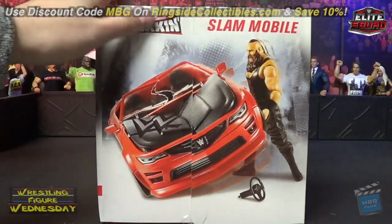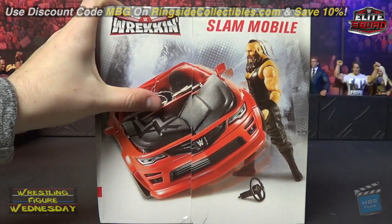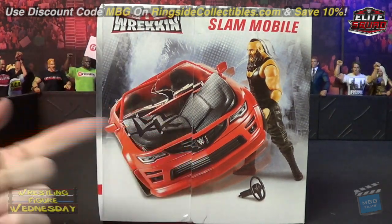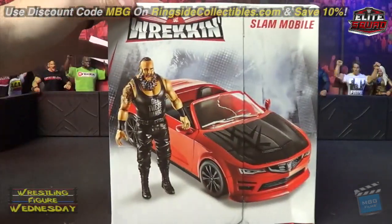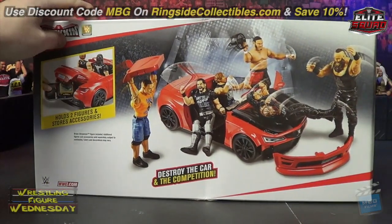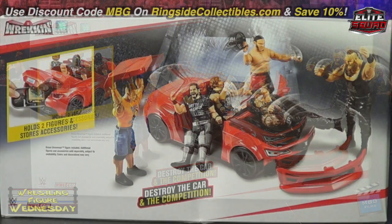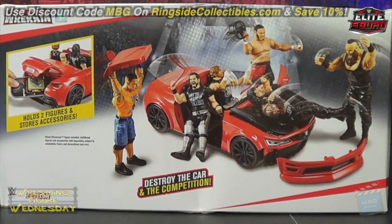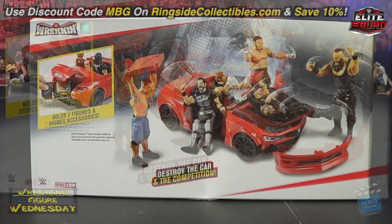On the side of the packaging you can see a picture of Braun flipping the car — the windshield and hood cave in and break off, and the steering wheel is on the floor. The other side shows the car in good condition. On the back it shows a bunch of different Basic figures and accessories, though I've seen people using Elites with it as well — it is to scale with all of them.